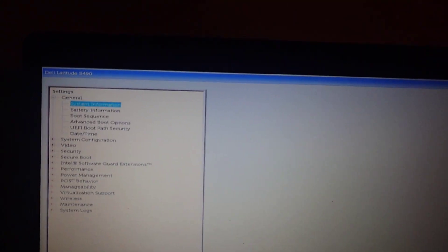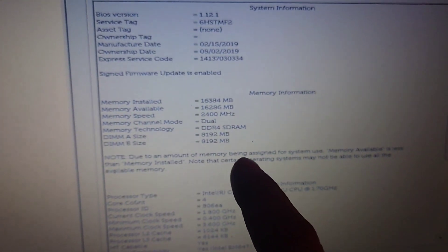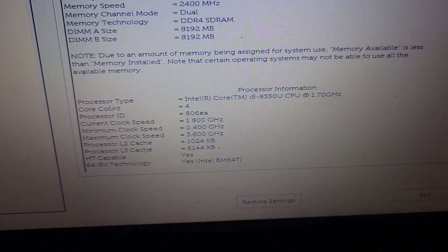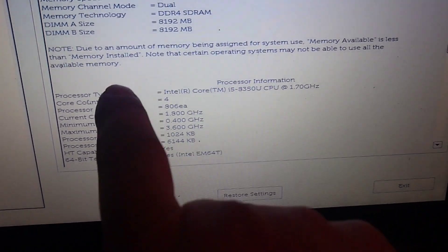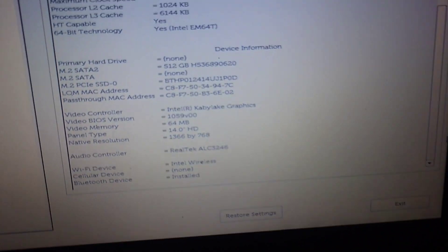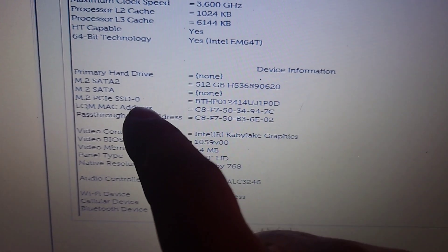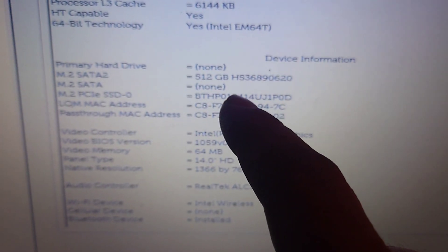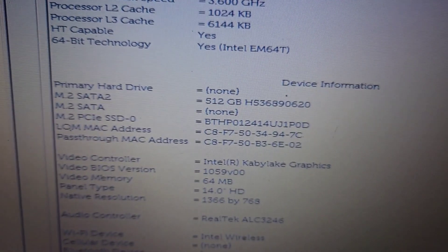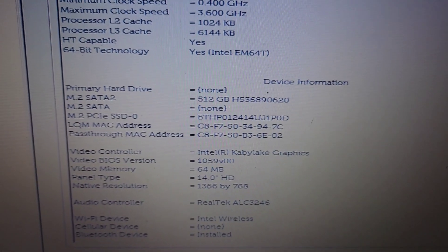Taking a look at the BIOS under system information, here are the specs. There's the CPU — it's an i5-8350U with a maximum speed of 3.6 gigahertz. Looking further down, it shows PCIe, which is the NVMe drive — that's the one terabyte drive. But then M.2 SATA 2 is also showing 512 gigabytes, as you can see right here. So it definitely sees the second hard drive.